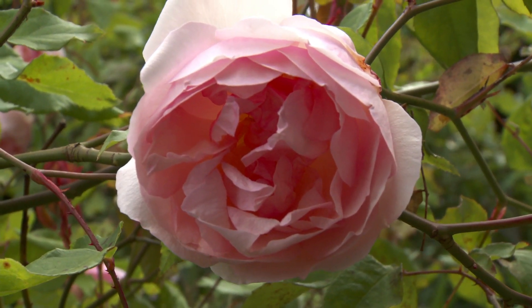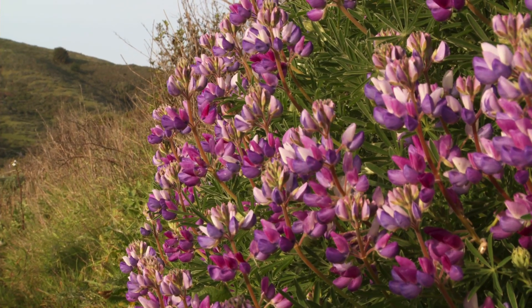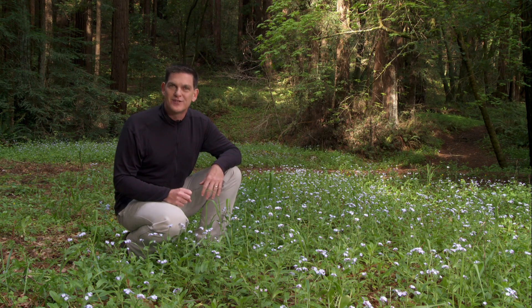So when you see a flower, remember — they've been around for millions of years, since the age of dinosaurs. Okay, get outside, get into nature, and make your own discoveries.